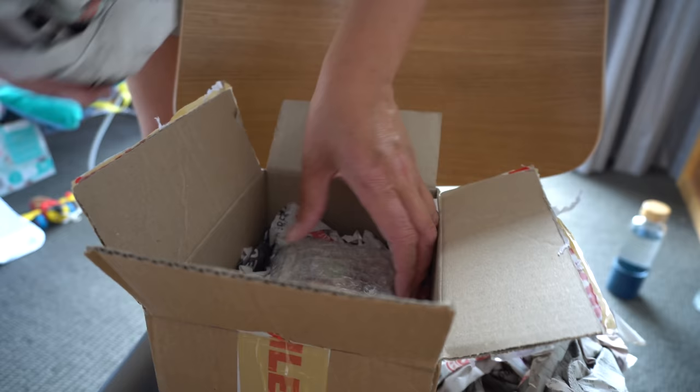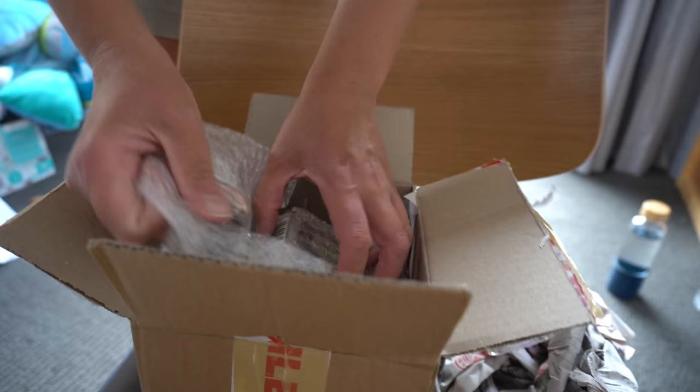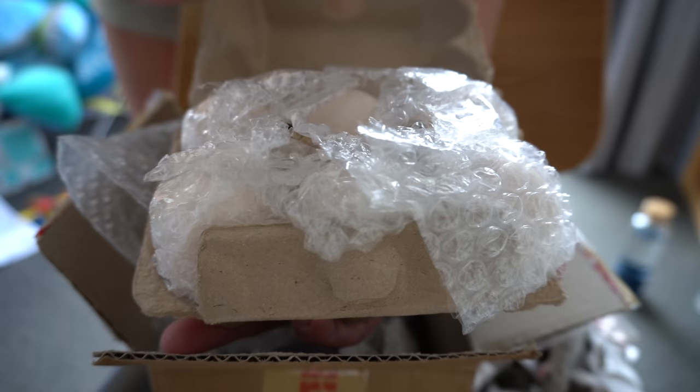I think the fertilized eggs have arrived. Yep, eggs have arrived. Very well packed.